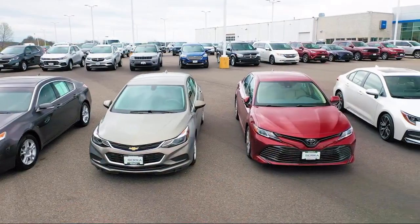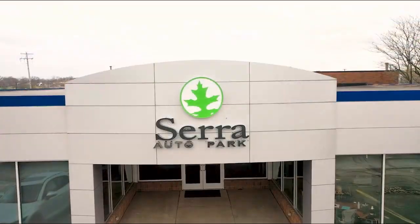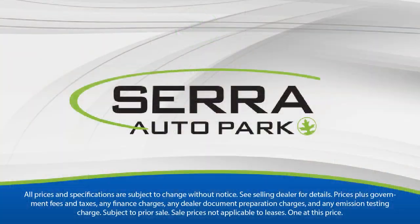Sarah Auto Park is the best place to purchase your next vehicle. Come see us today. We'll see you next time. Thank you.